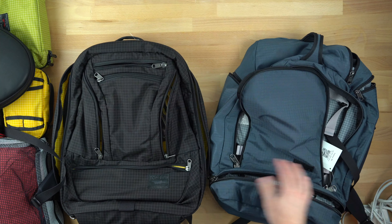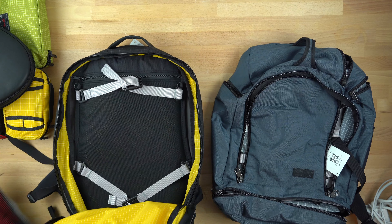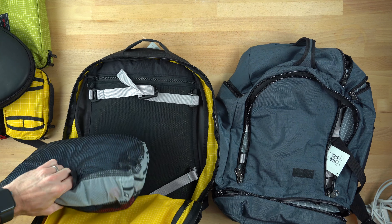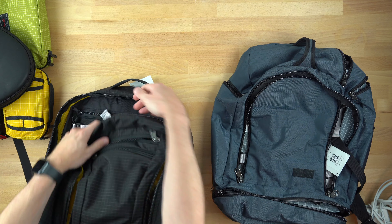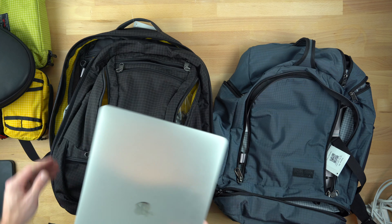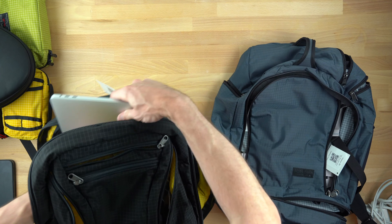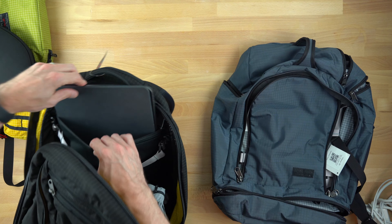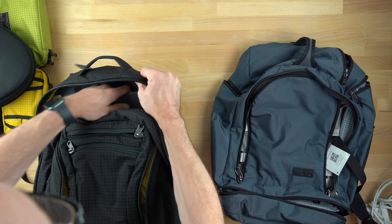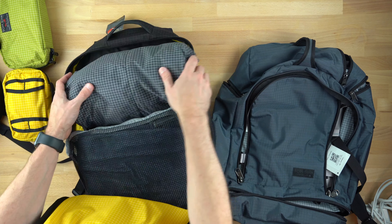Both bags have a spacious main compartment, with the Cynic being able to open up all the way clamshell style. I've owned a Cynic for two years, and while I loved it initially, the honeymoon phase is over, and I've come to feel that the Cynic is a great bag with a bit of an identity crisis. For me, it's personally just a tad too big to be a good EDC bag, yet its shape doesn't work well for me as a travel bag. Don't get me wrong, I've taken this thing overseas several times and it's served me well, but it's mostly a piece in my collection now.